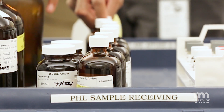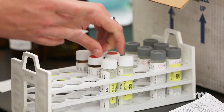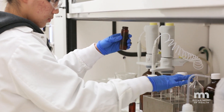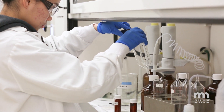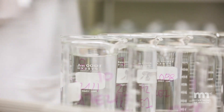On average, the environmental lab gets over 40,000 samples every year. Testing these samples does more than keep Minnesotans healthy — the information is used to make sure the state of Minnesota meets federal requirements like the Safe Drinking Water Act and the Clean Water Act.